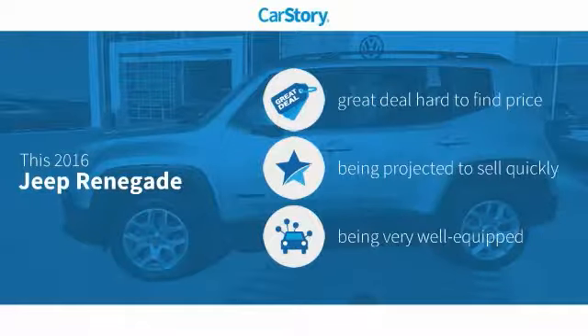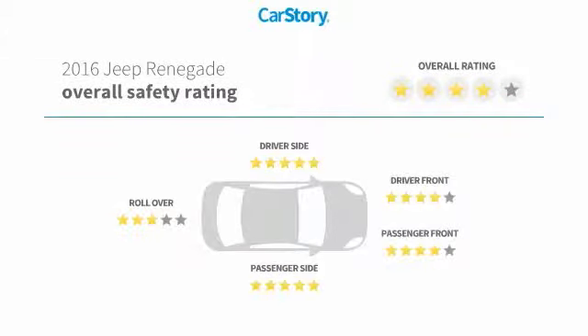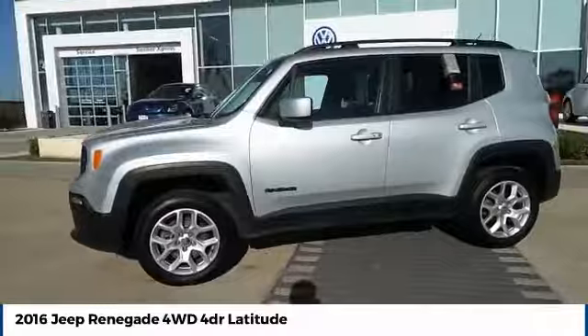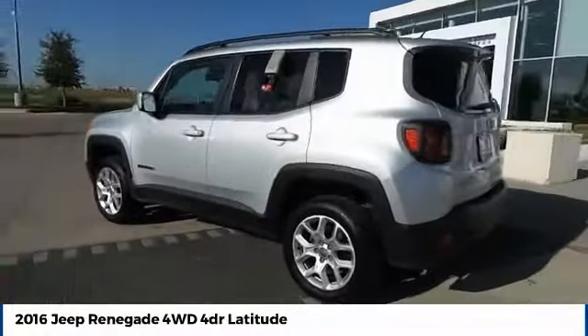CarStory research indicates this vehicle as being a great deal that is hard to find at this price and loaded with features with these ratings. We are pleased to show you the 2016 Jeep Renegade. The Jeep Renegade offers full-size capability built in a smaller SUV.